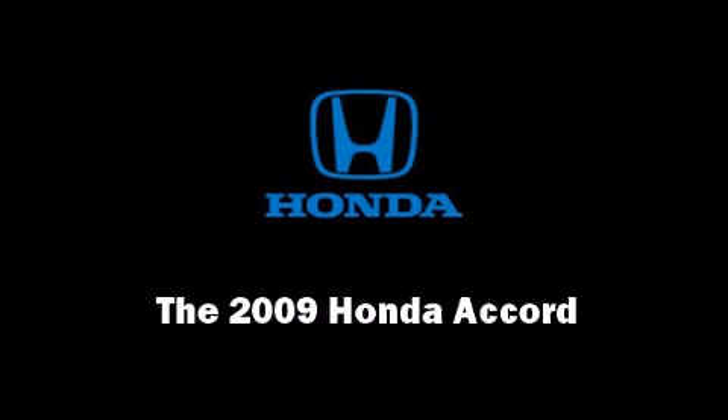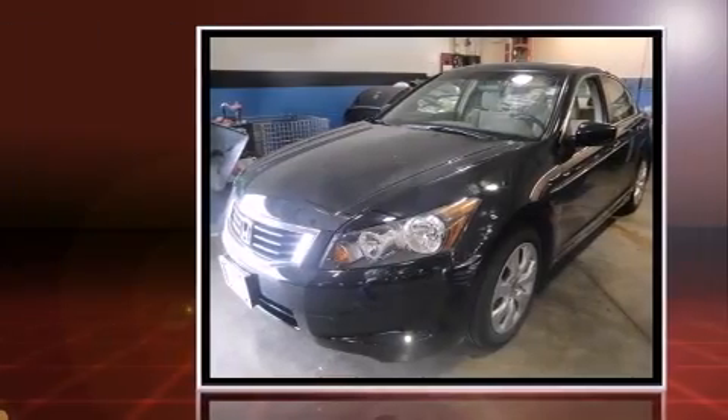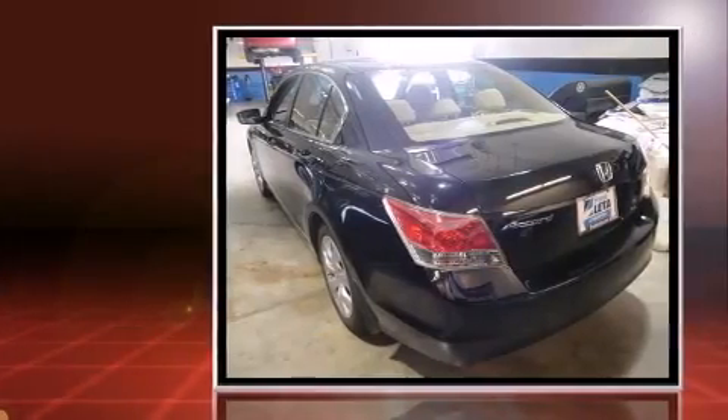Outstanding design defines the 2009 Honda Accord. With fewer than 15,000 miles on the odometer, this four-door sedan prioritizes comfort, safety, and convenience.